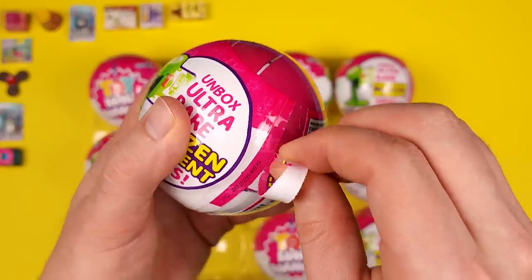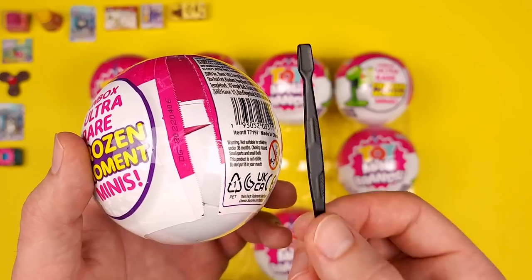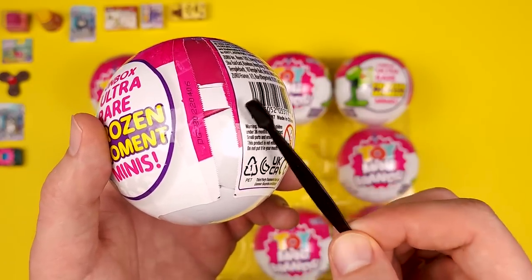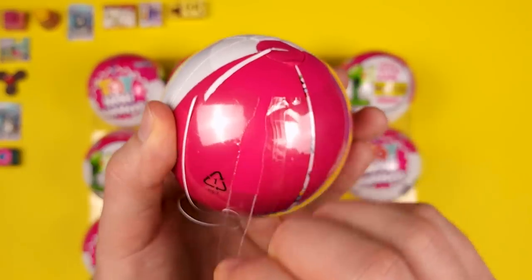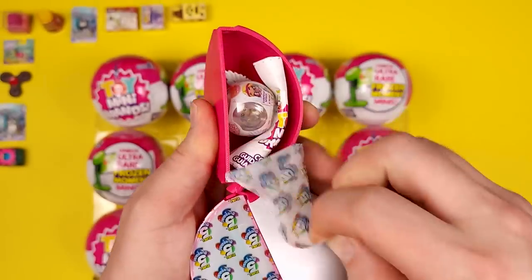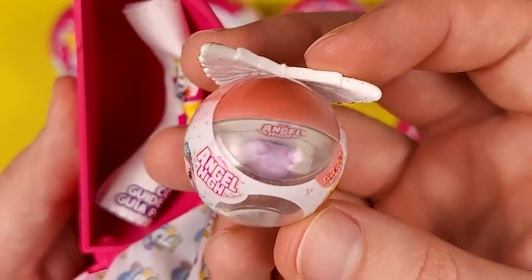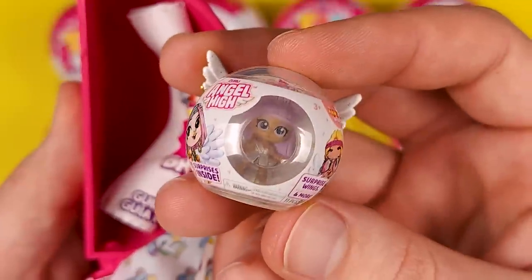Zippers are definitely bad. By the way, I am using a cuticle pusher because gone are the days where things like these get under my nails. This is really nice. It's called Angel High and the whole thing is like a plastic ball.